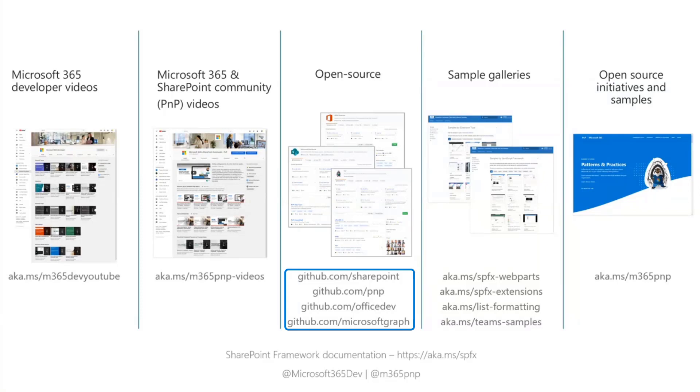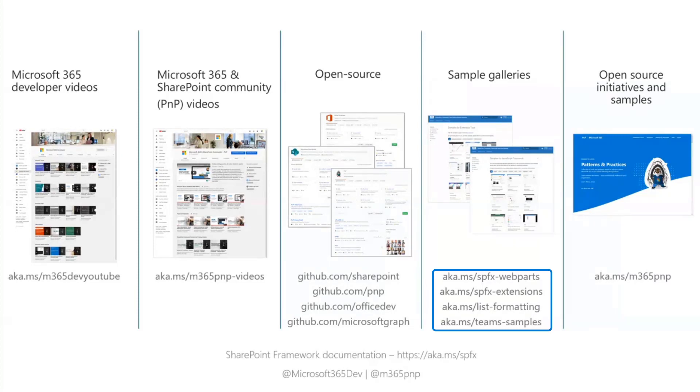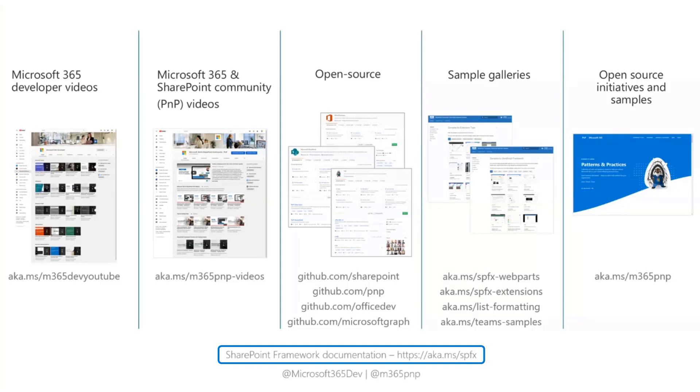SharePoint for SharePoint, PnP for PnP, Office Dev for Office Dev stuff, and all Microsoft Graph content at github.com/microsoftgraph. Sample galleries include samples for SPFx web parts, extensions, list formatting, and Teams. The first place I go when I have a problem to solve is to see how other folks are doing it. All of those links are at aka.ms/M365PNP — the landing page for the Microsoft SharePoint Patterns and Practices program. You can also check SharePoint Framework documentation at aka.ms/SPFX.